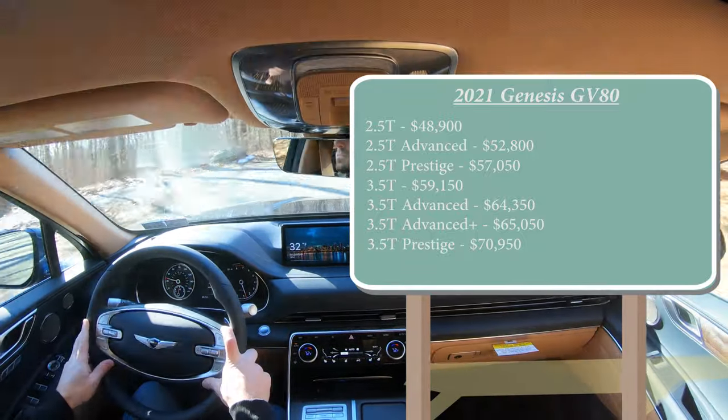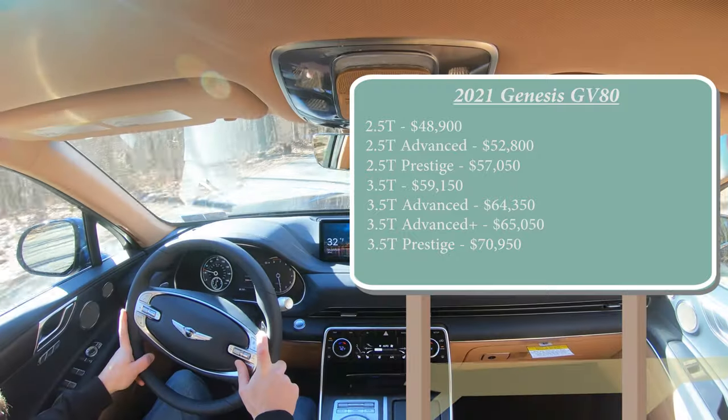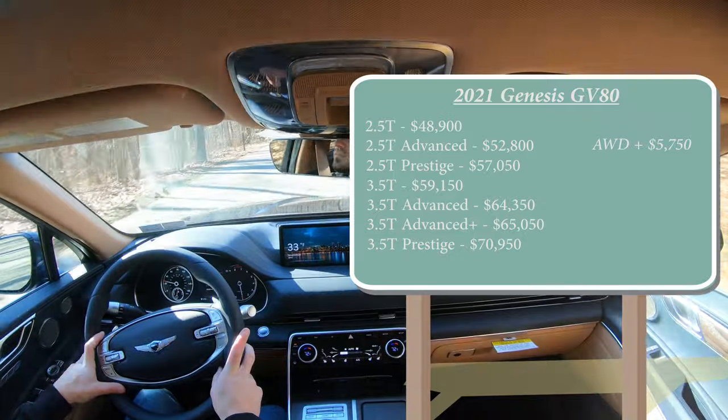For the 3.5T trim levels, all-wheel drive comes standard. For the 2.5T trim levels, it comes standard as rear-wheel drive, but you can add all-wheel drive for $5,750.